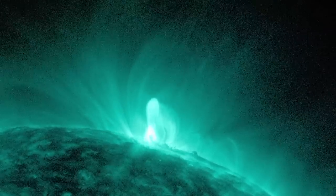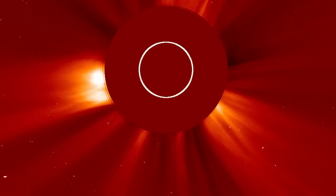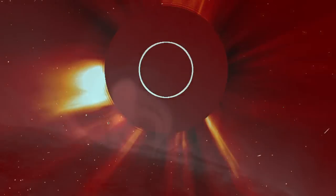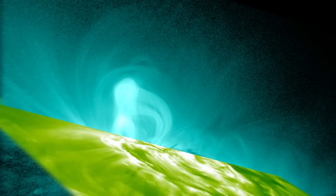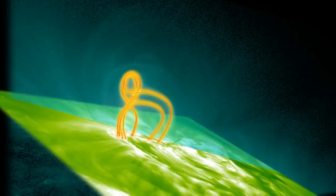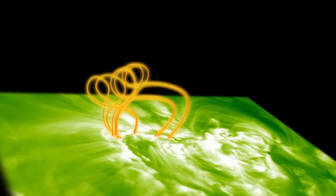This is the first direct evidence that flux ropes form well before a coronal mass ejection. Footage of the CME from the SOHO spacecraft confirmed the presence of the flux ropes. By adding footage from the Stereo A spacecraft, which is viewing the sun from an entirely different angle, the researchers were able to create a three-dimensional picture of the flux ropes. For the most part, they follow the classic figure eight pattern previously observed and predicted by solar models.